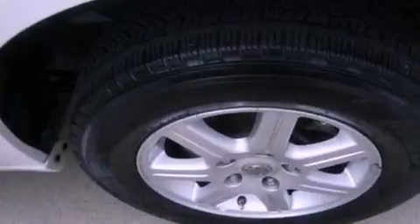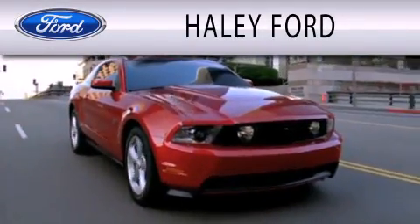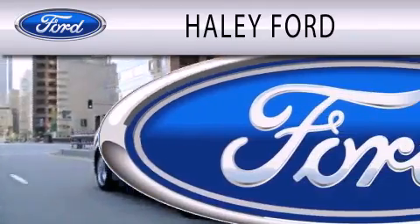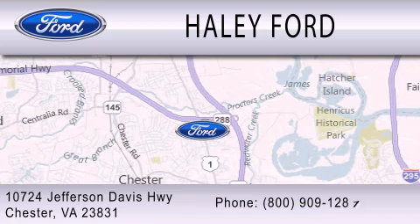This vehicle is sure to sell fast. Call and arrange your test drive today. Haley Ford is dedicated to doing everything possible to ensure that the experience you have selecting your next vehicle is as pleasant as possible. We are located at 10724 Jefferson Davis Highway in Chester.